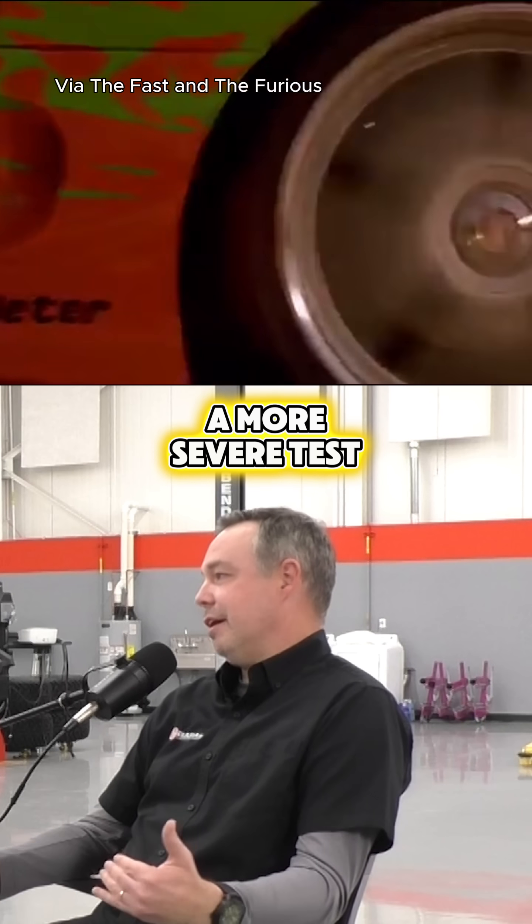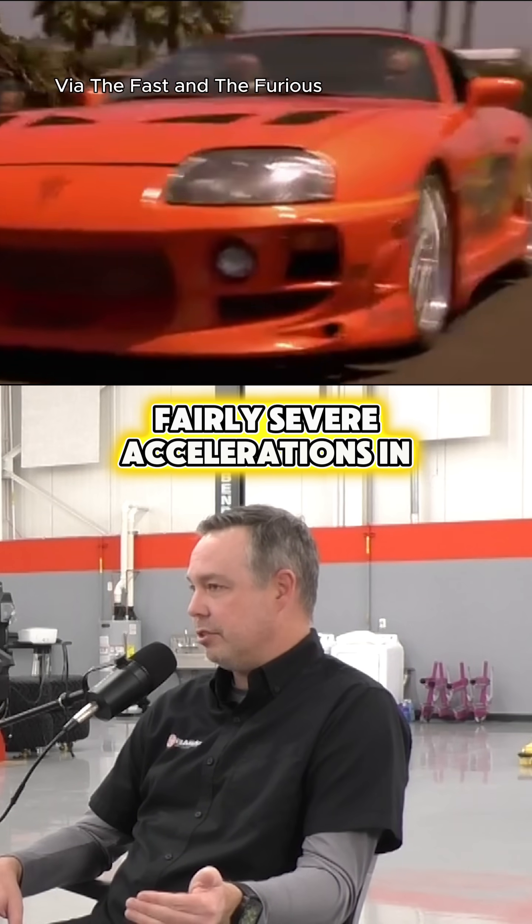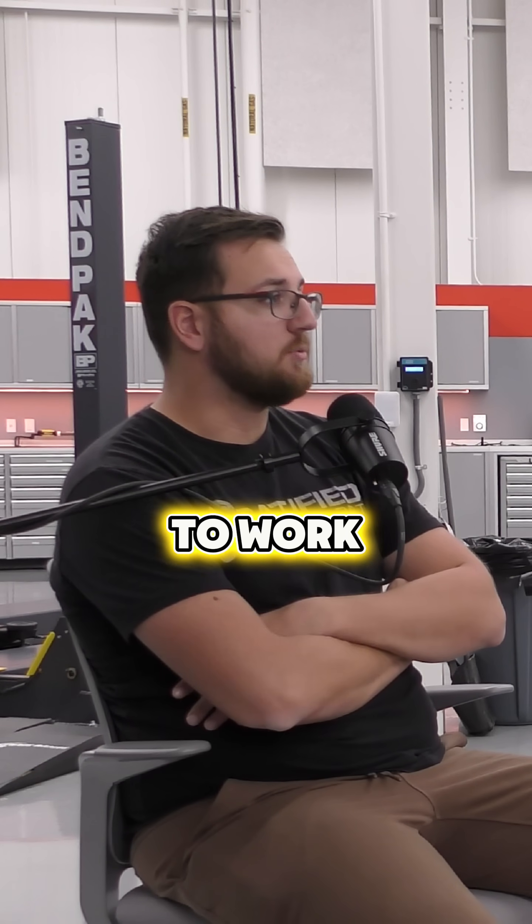US06 is a more severe test — gets up to around 80 miles an hour and it's actually got some fairly severe accelerations in it. Like a spirited drive. Yeah, spirited drive is a good way to put it. Or late to work.